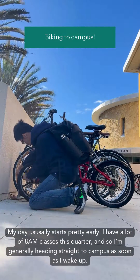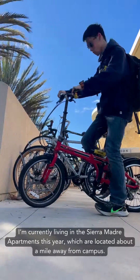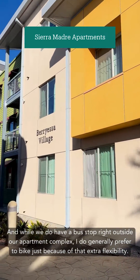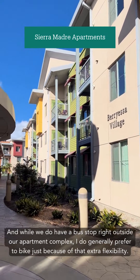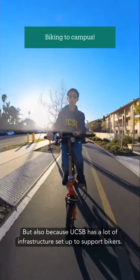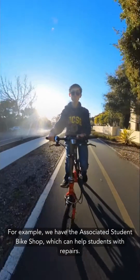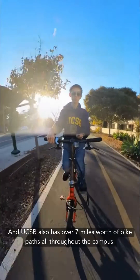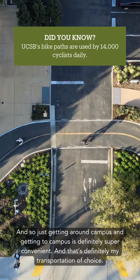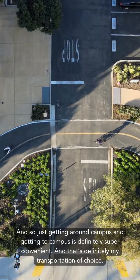My day usually starts pretty early. I have a lot of 8am classes this quarter, and so I'm generally heading straight to campus as soon as I wake up. I'm currently living in the Sierra Madre apartments this year, which are located about a mile away from campus. And while we do have a bus stop right outside our apartment complex, I generally prefer to bike because of that extra flexibility, and also because UCSB has a lot of infrastructure set up to support bikers. For example, we have the Associated Students Bike Shop, which can help students with repairs, and UCSB also has over 7 miles worth of bike paths all throughout campus. So getting around campus is definitely super convenient, and that's definitely my transportation of choice.